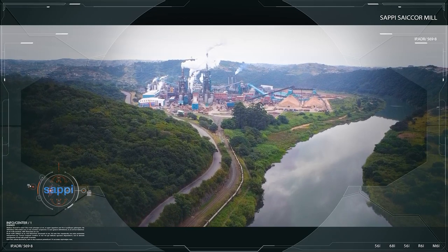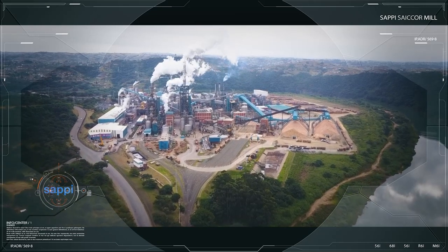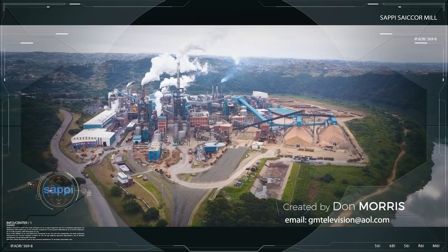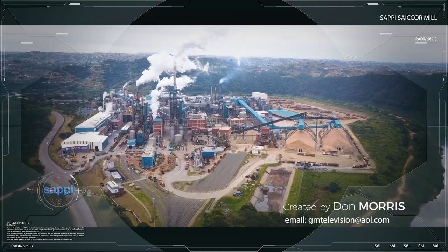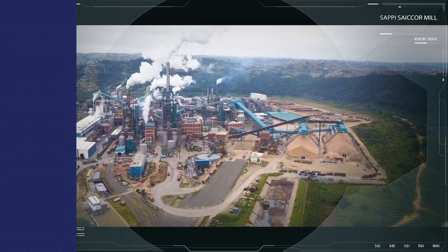In this video, we're going into the SAPI Specialized Cellulose Factory, which is located about 40 kilometers from Durban on the Oumkumas River. Here you can see the giant plant, with water vapor steaming from the chimneys as the specialized cellulose is produced.